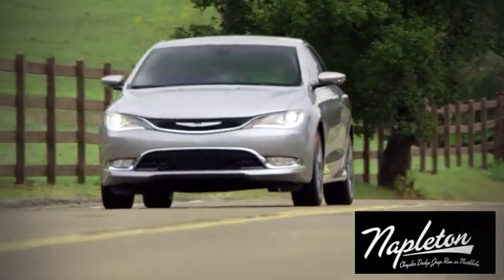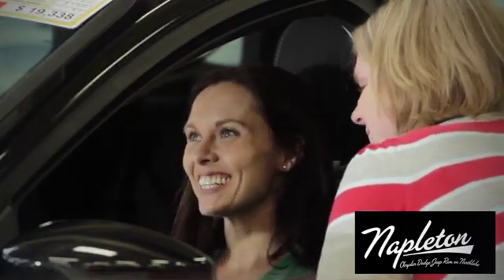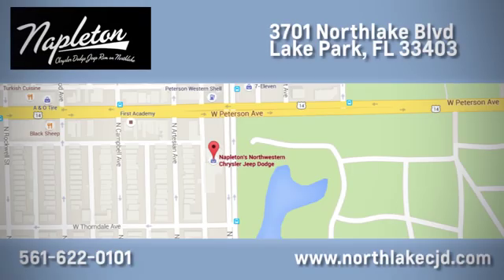At Napleton's North Lake Chrysler Dodge Jeep Ram, we know our job isn't finished until you're completely satisfied. We're located at 3701 North Lake Boulevard in Lake Park.